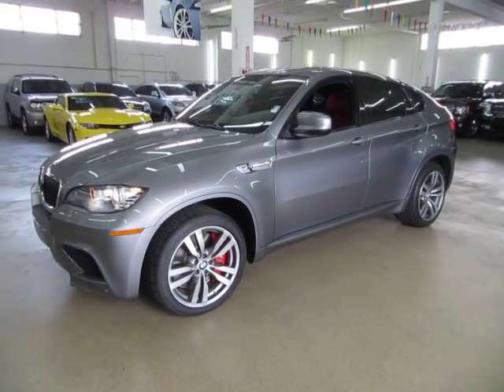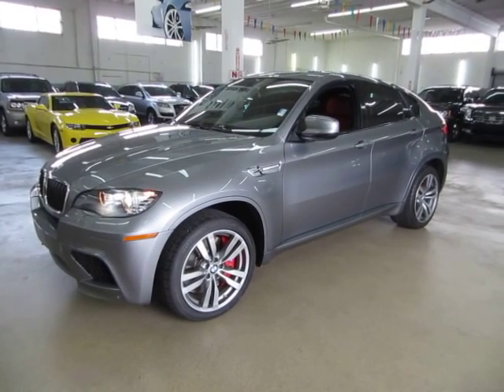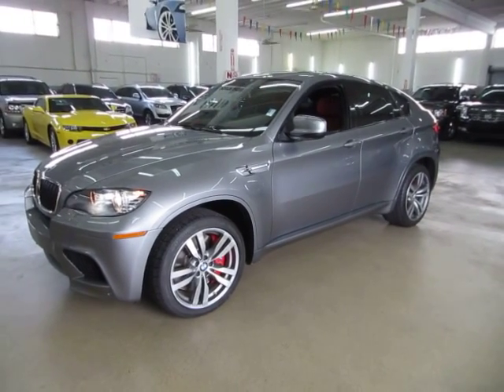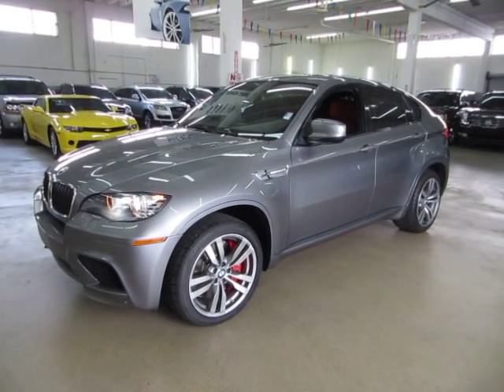Up for sale now at VehicleMax, we have a beautiful 2010 BMW X6 M edition 4.4 liter V8, charcoal gray on the outside with beautiful red leather interior with a factory power moon roof.